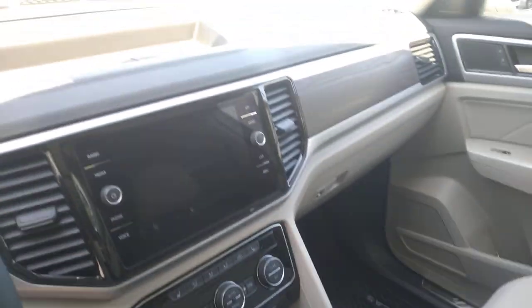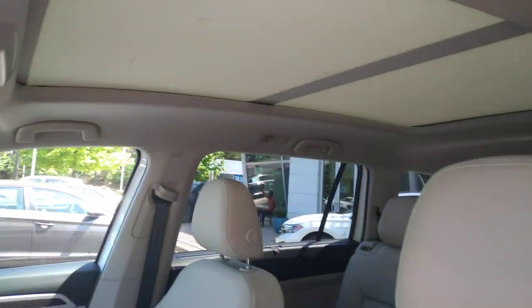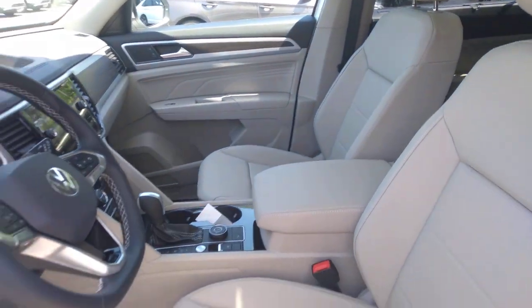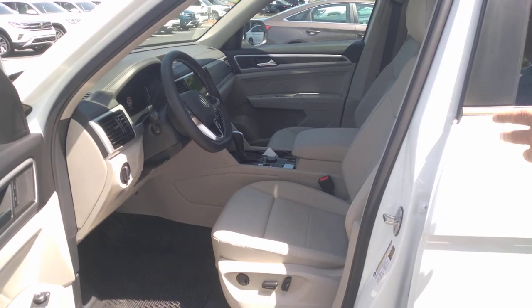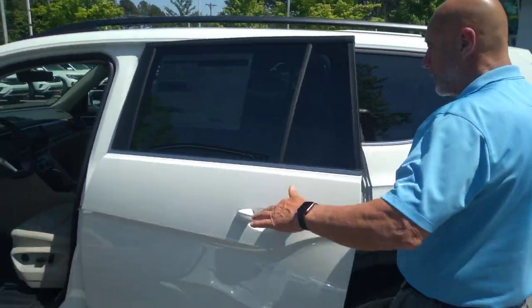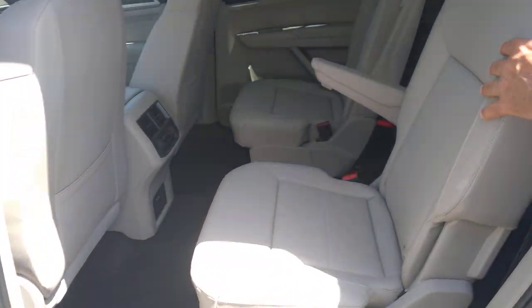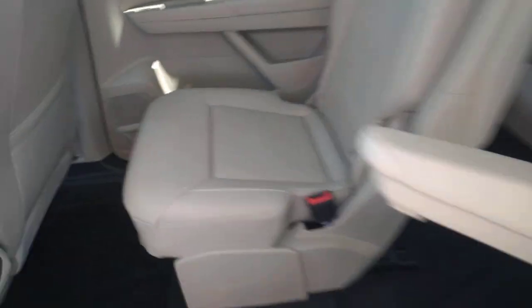Digital cockpit, it has wireless Apple CarPlay, wireless charging, a nice touchscreen radio, backup camera. This one has a panoramic sunroof. It also has 4Motion, climate control, heated seats, adaptive cruise control, and lane assist as well. This one has those desired captain's chairs and again, the Shetland beige interior.